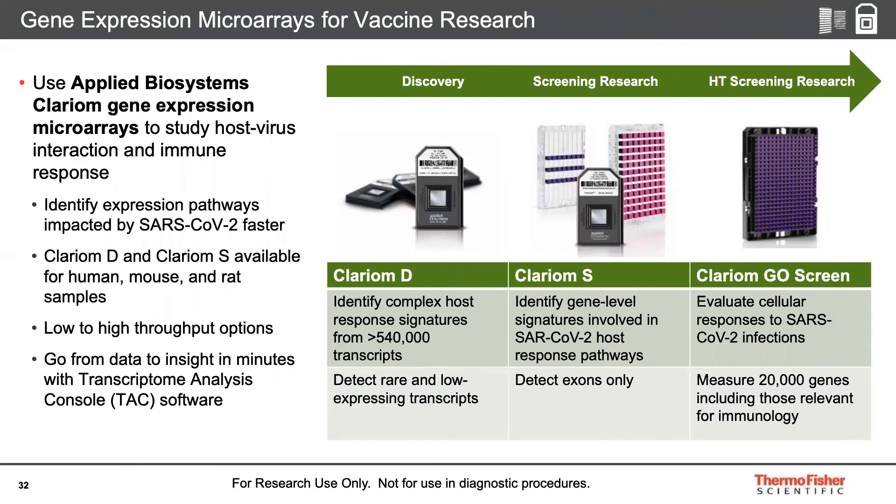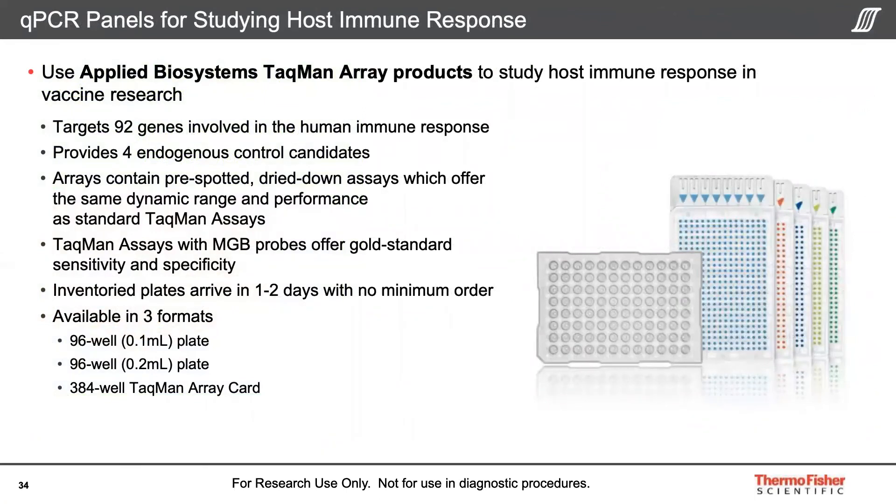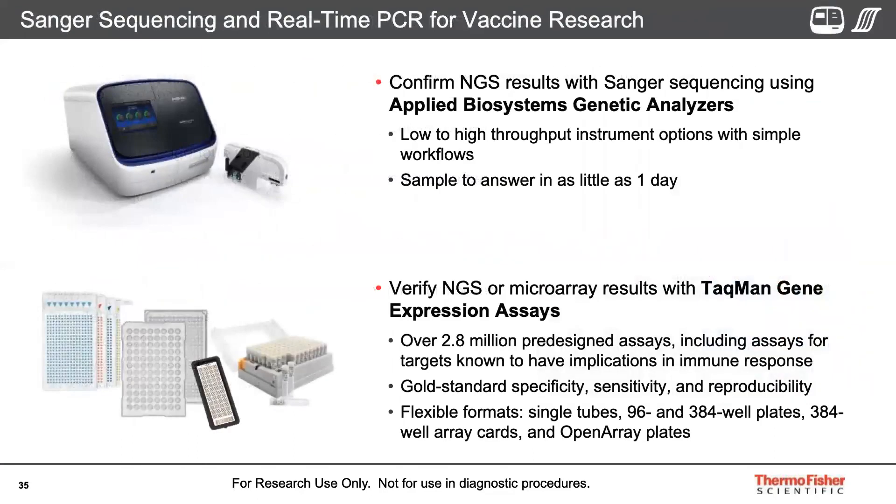Depending on your depth and throughput needs, we have a microarray solution to cover your studies. For example, you can study the expression of ACE2 in lung tissue, as in two studies suggesting that elevated expression of ACE2 caused by COPD and smoking may help explain why these cases have much more severe symptoms and worse outcomes. Another tool we provide is the Applied Biosystems TaqMan Array — a qPCR panel of 92 genes involving immune response. Whenever you want to confirm NGS and microarray results, you can use Sanger sequencing on our Applied Biosystems genetic analyzer and our millions of pre-designed TaqMan gene expression assays, including some for targets known to have implications in immune response.